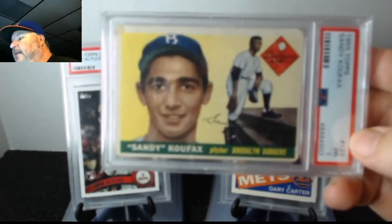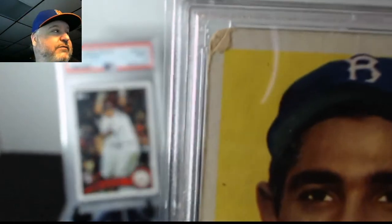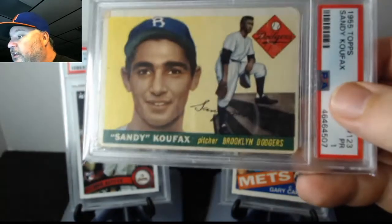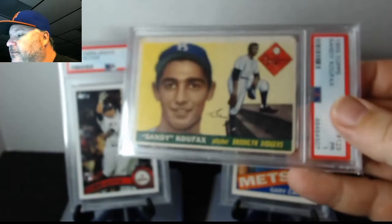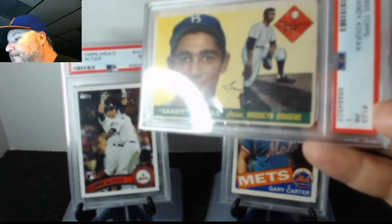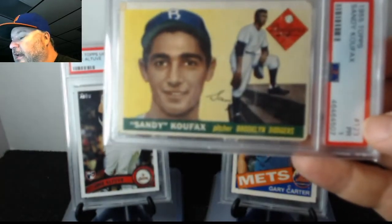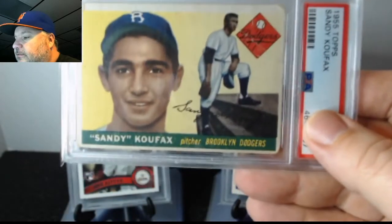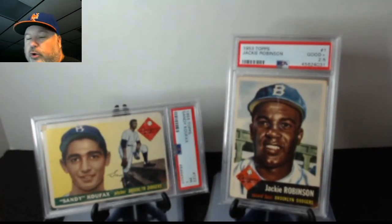And here's a 1955 Topps Sandy Koufax — you can actually see the corner there; they didn't flatten it out before they put it in the case. It's loved and it's a one, Poor. That's okay — I'd rather have it than nothing. You can see the crease right there up in the corner. It's a love card; my dad loved the Brooklyn Dodgers. He's still got the Duke Snider card — I'd love to get that one from him and grade it. His Brooklyn cards are kind of well-loved.